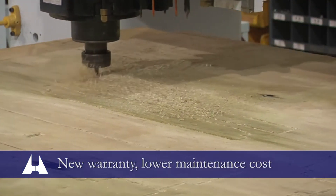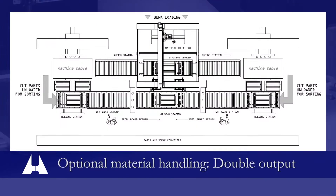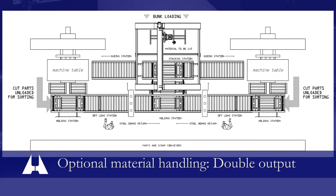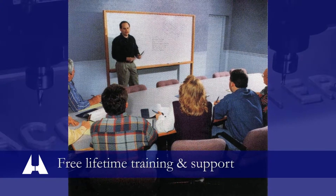Nine, new machine warranty on all new components, slashing maintenance costs. Ten, this AccuRouter can be retrofitted with automatic material handling for higher output. And eleven, AccuRouter's free lifetime factory training and support.